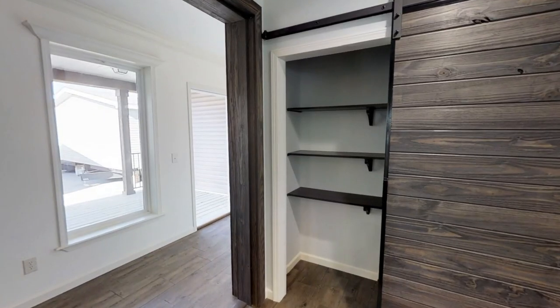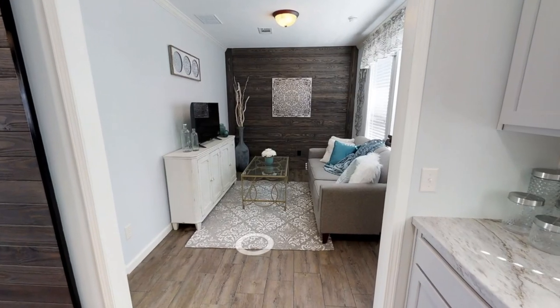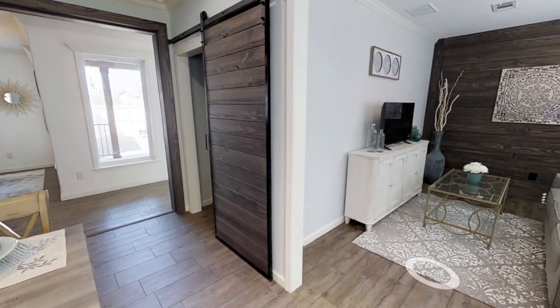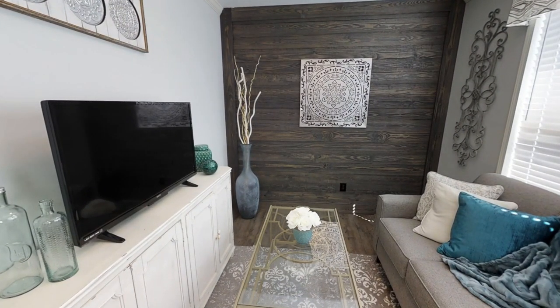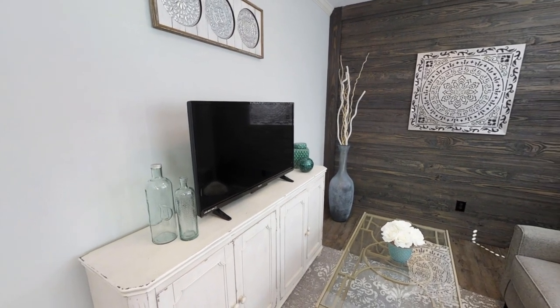Over here we have the pantry — it also comes with a sliding barn door. Right off the kitchen is the second living room, and you could use that as a living space, movie theater, game room, or maybe an office. I would definitely use this as an entertainment room like a theater, and you can also see that there's a shiplap wall which is really beautiful.